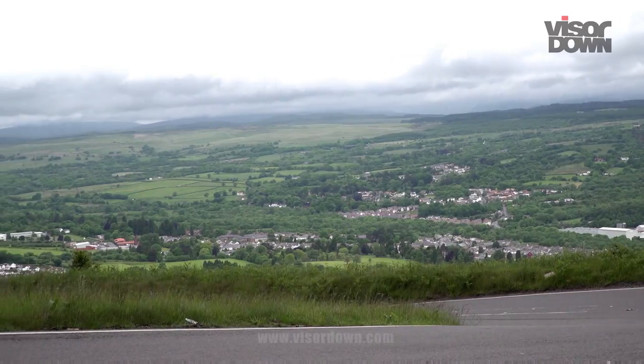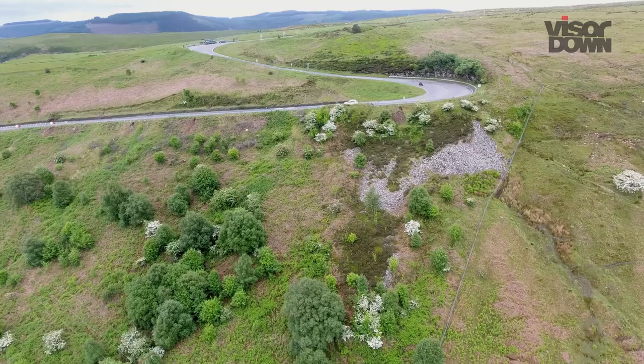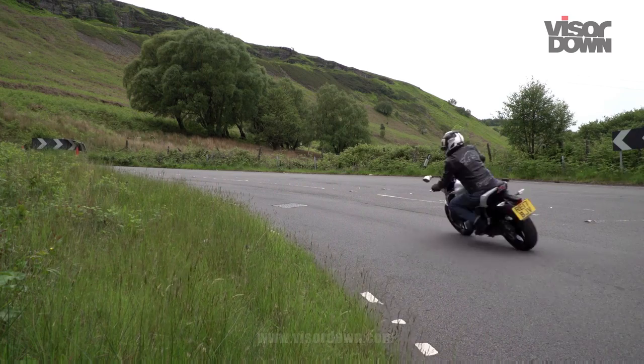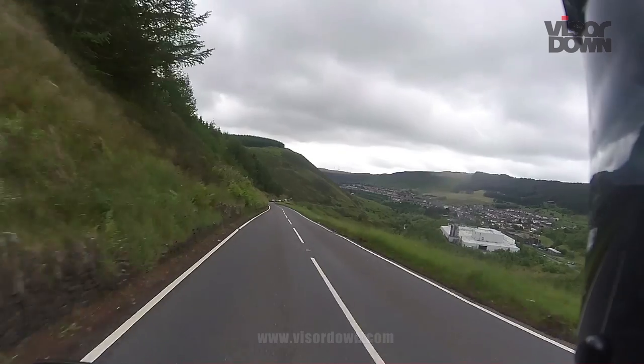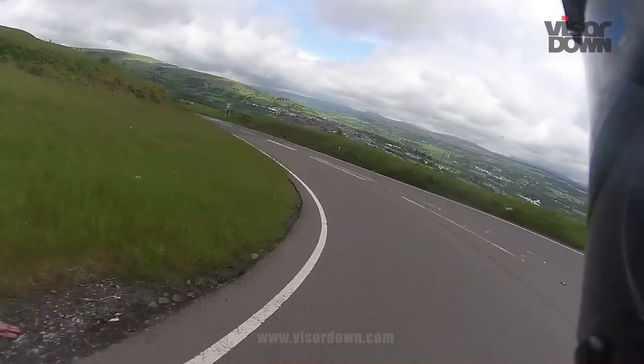We decided to come here as soon as we saw the corners on the map. It starts with a series of four or five bends which double back on themselves as the road climbs steeply out of Aberdeer — the kind of pattern of tarmac you might expect to see in the Alps. We were slightly worried it might be busy because it's an A road, but it wasn't. There was just the odd car.